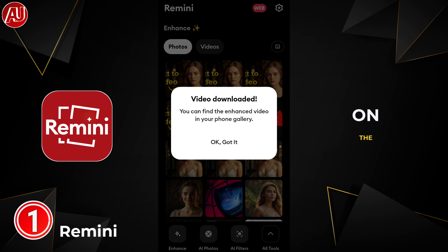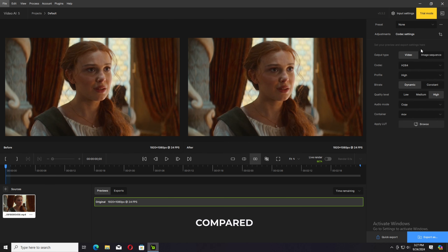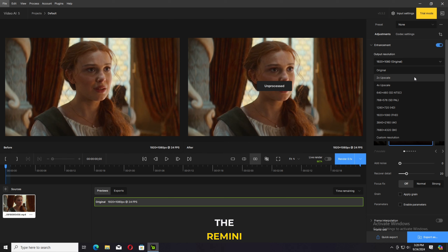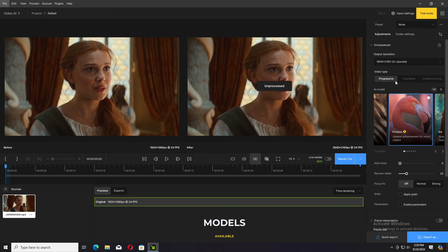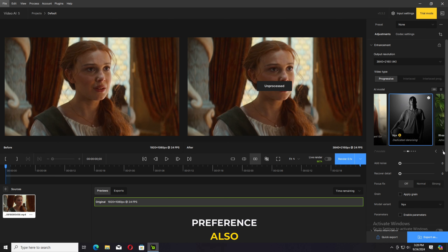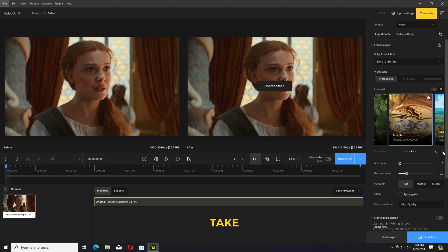Moving on to Topaz Video AI 5.0 — this is the latest version. Previously I reviewed the 3.0 variant and compared it with Wink. This time we're comparing with Remini. Multiple AI models are available in Topaz Video AI 5; I'm going with the Iris model and adjusting parameters to preference. Don't forget to change the codec — change MOV to MP4 for export.